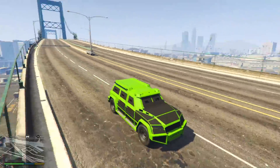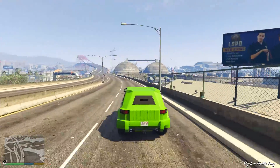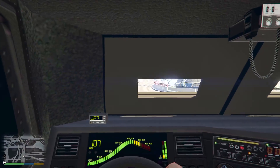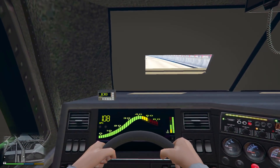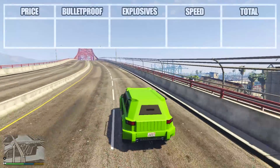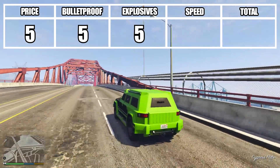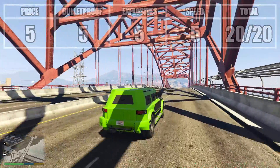There are loads of armoured and bulletproof vehicles to choose from in GTA Online, all with their own special abilities, their advantages and disadvantages. In this video, we're going to be summarising the vehicles based upon their prices, the bulletproofness, the explosive resistance, and speed, to give us a score out of 20.